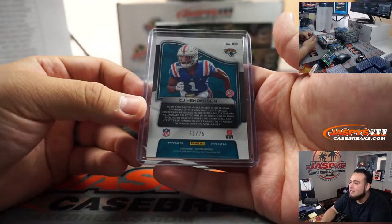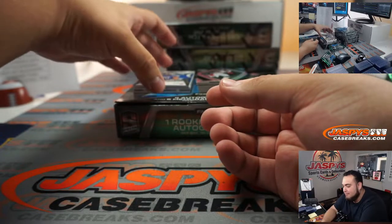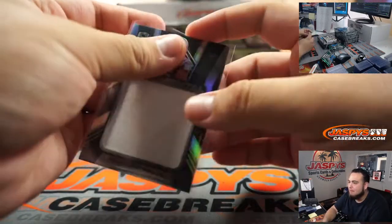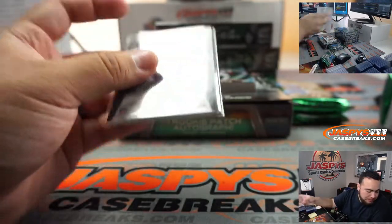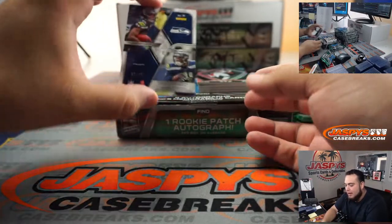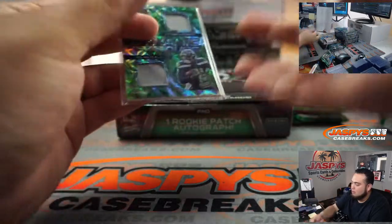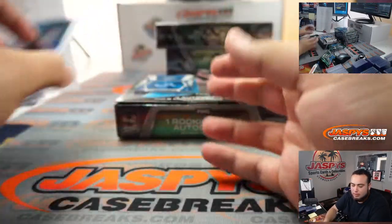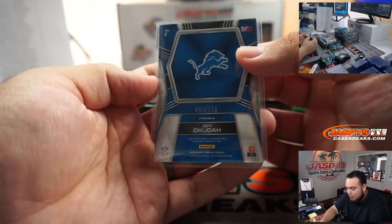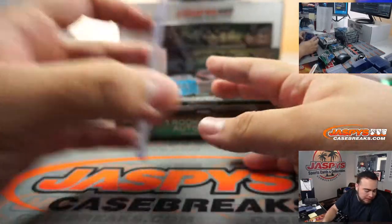Little CJ Henderson for the Jags, 61 out of 75 — 61 going to Robber with that one. And then we got 54 out of 99 Michael Pitman Jr. relic — that is spot four going to Robber Runkle. And 7 out of 25 Tyler Lockett/DK Metcalf Seahawks — that's Nick. How about a Jeff Okudah autograph for the Detroit Lions, 49 out of 99 — spot nine going to Blake.